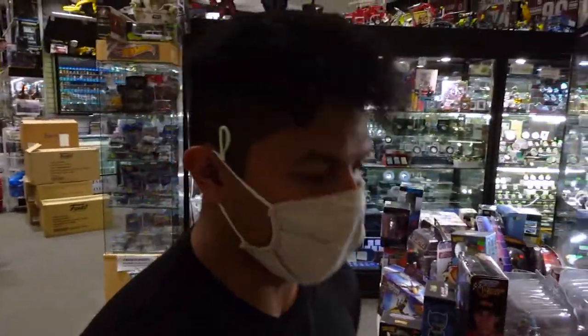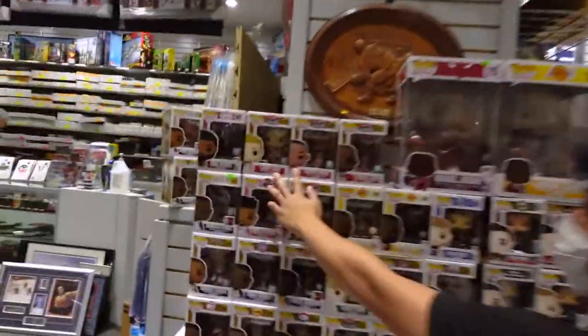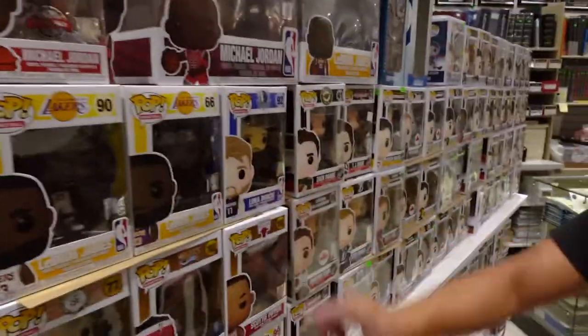A whole bunch of sports ones if you guys want to look at these — so all the sports buffs. Team USA: Scottie Pippen, Larry Bird, Michael Jordan, David Robinson, Karl Malone, Magic Johnson. And we also got back in Luka Doncic, because that's the guy you want to look out for in the NBA right now.